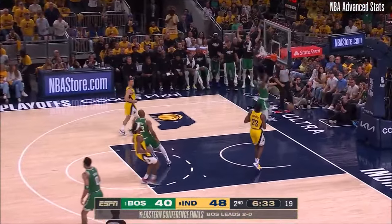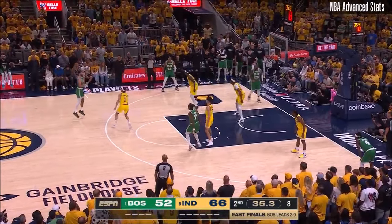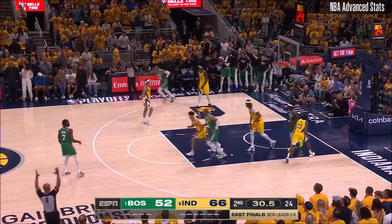Here's Brown running the floor for an easy two. Brown against Shepard. Up top, Tatum. Step back. Corner three — Al Horford. That's good. Al Horford.